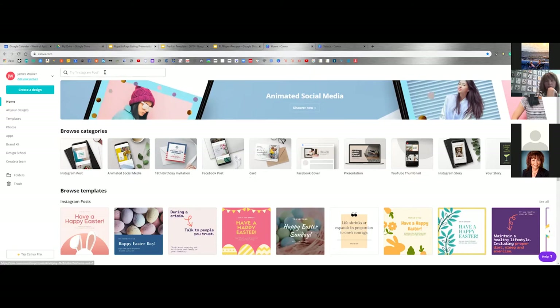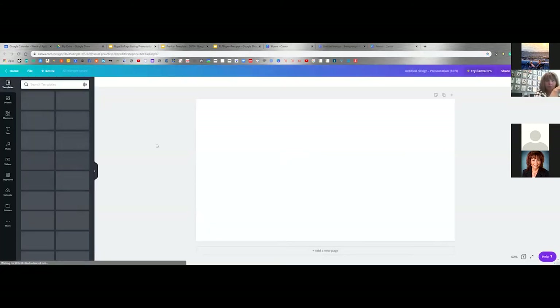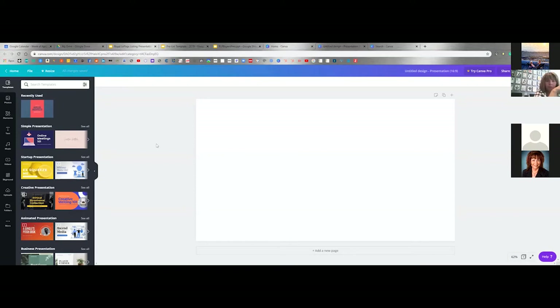I'm sure you all have an account by now or know how to get into this. If you haven't, it's the easiest thing in the world. All you do is go to Canva.com, search it, and you can either search 'presentation' or click it from that. You're going to get a whole load of presentation potential here.